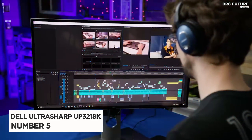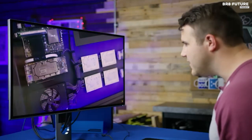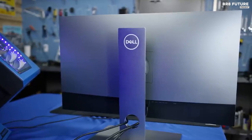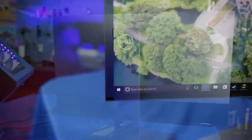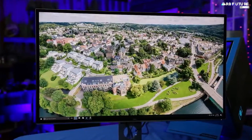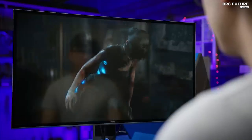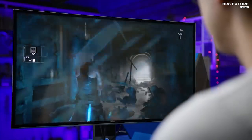Presenting the Dell Ultrasharp UP3218K, a true gem that takes the 5th spot on our list. Feast your eyes on the stunning 8K resolution this monitor offers. With such incredible clarity, every detail springs to life, making your viewing experience truly immersive. It's a dream come true for photographers, thanks to its impressive specs that meet the demands of the industry.